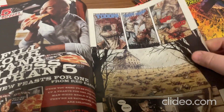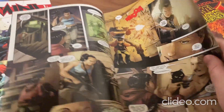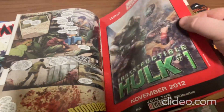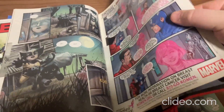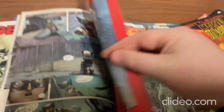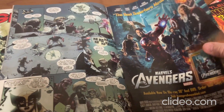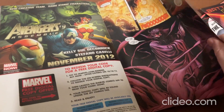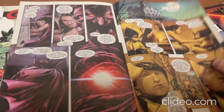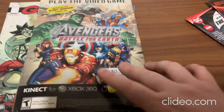Alright, so open it up. Whoa, that's some pretty crazy artwork there. I like that.